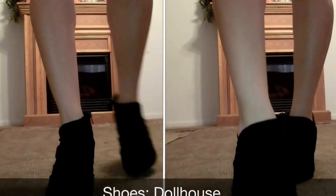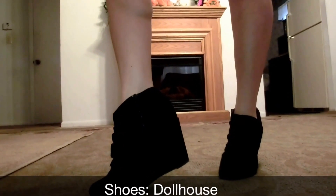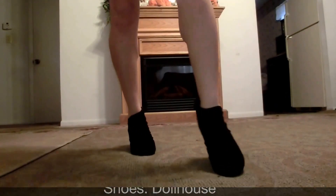Last but not least we have the shoes, which are from Dollhouse, which I got at Kohl's a long time ago. Thank you guys so much for watching and I'll talk to you guys later. Bye.